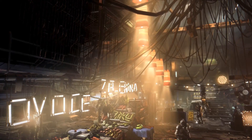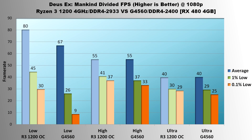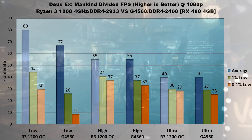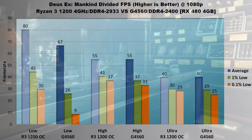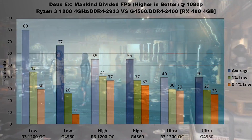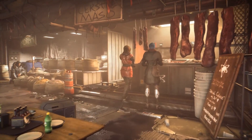Third in line is Deus Ex: Mankind Divided. Even with an RX 480, this game still gets GPU bound very quickly. On low settings, there is a sizable difference: the R3 runs a 13 FPS higher average, 19 FPS higher 1% low, and a 21% higher 0.1% low. At high and ultra settings, there's very little difference — averages are identical, indicating a GPU bottleneck, though the Ryzen 3 does run 4 FPS higher 1% and 0.1% lows at high settings. On ultra, the only difference is a slightly higher 0.1% low going to AMD. Where there are differences in Deus Ex: Mankind Divided, the Ryzen 3 comes out ahead — AMD gets the win.